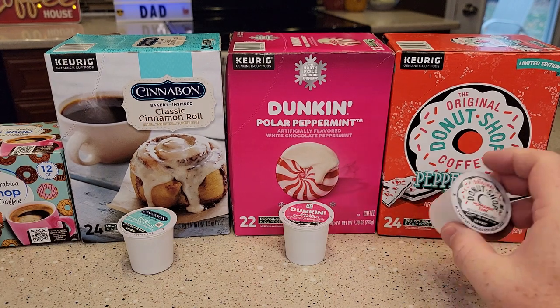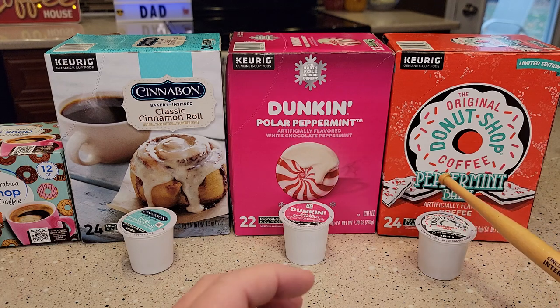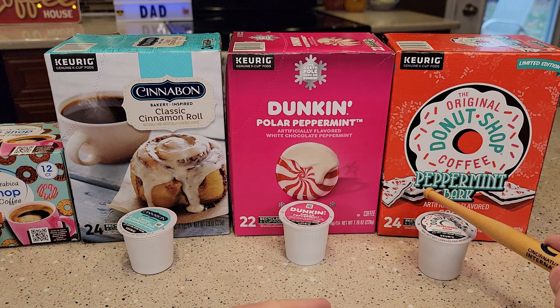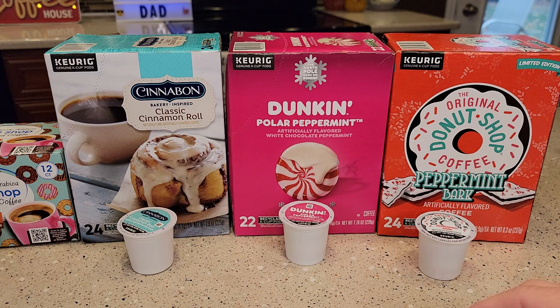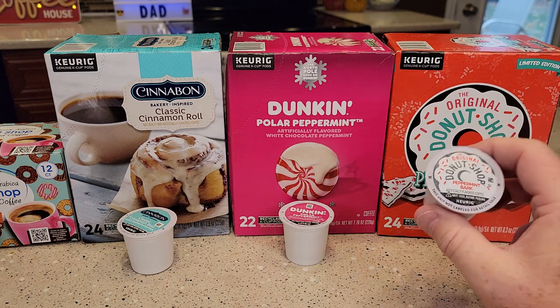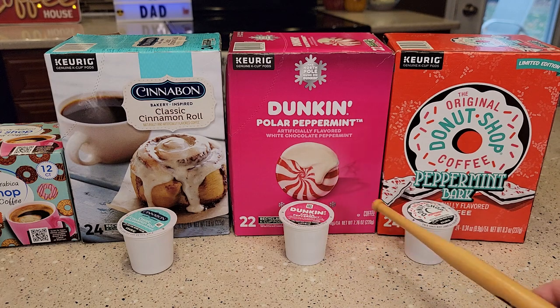And this one, the peppermint bark — I thought, well, what's the bark? I'd never had this treat they're showing on the picture, but it tastes just like that: like a cookie in the middle with hard white chocolate and some peppermint cane on top. And that's exactly what it tastes like. A little different, but boy, great holiday blends right there.